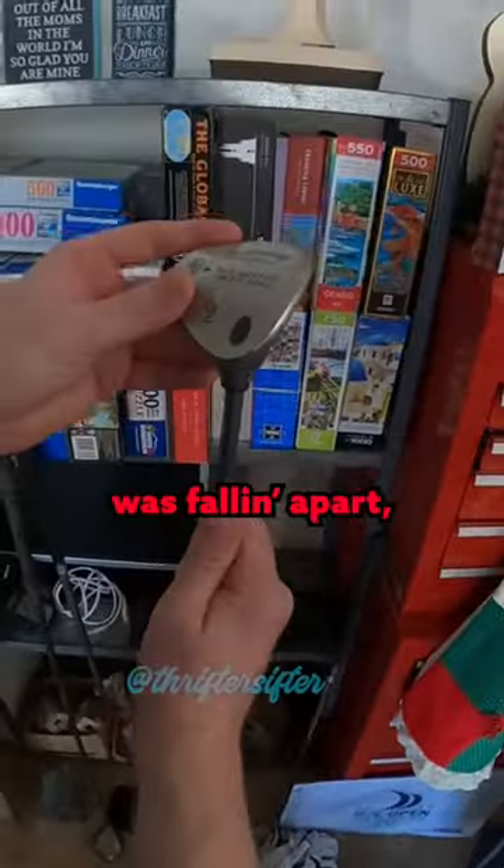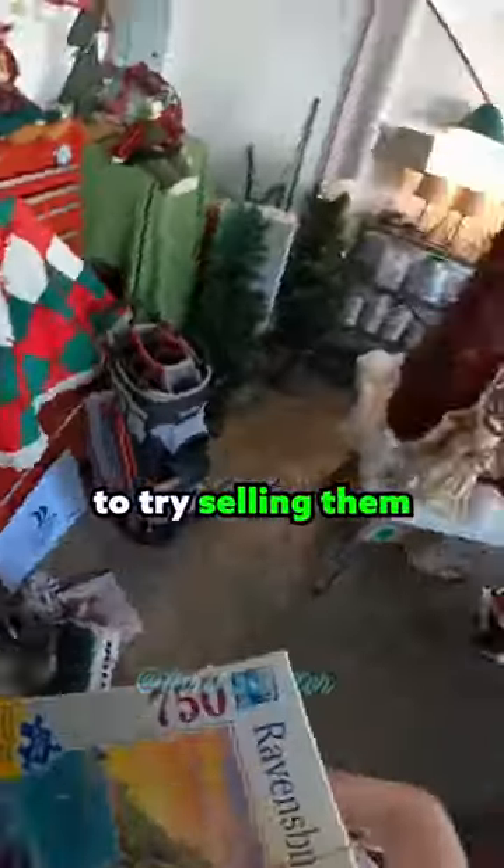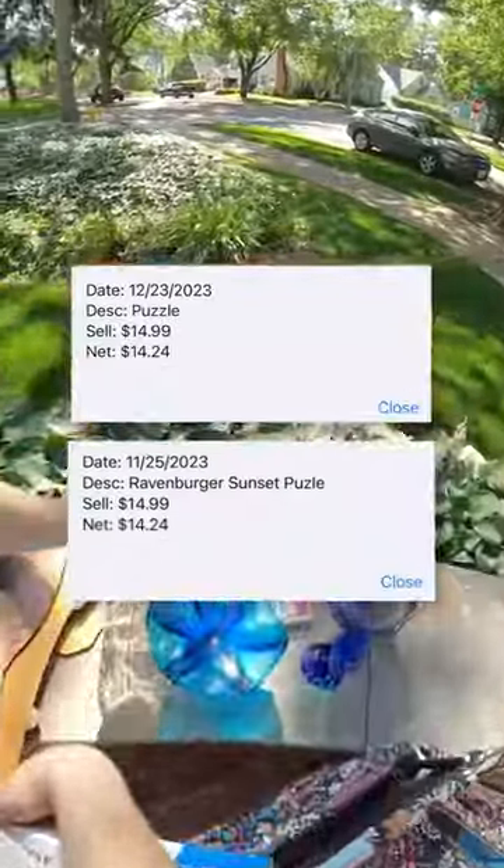One of them I didn't realize the handle was falling apart, but it still sold on eBay for $25. I got three of these Ravensburger puzzles to try selling them in my booth. Already sold two for $15 each.